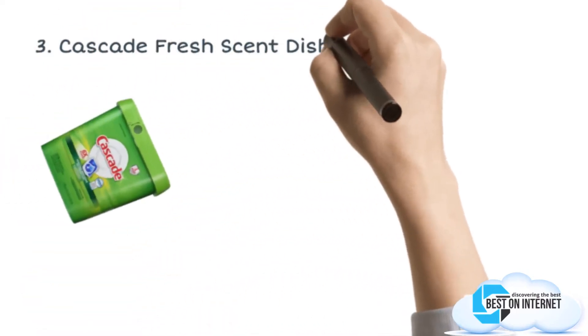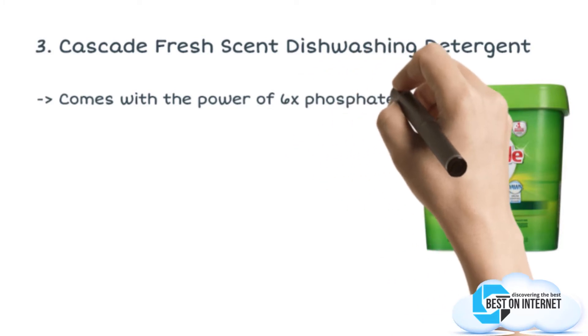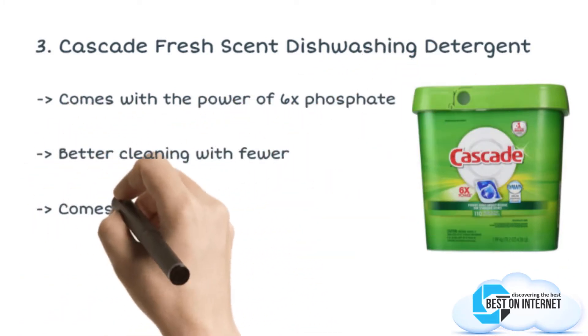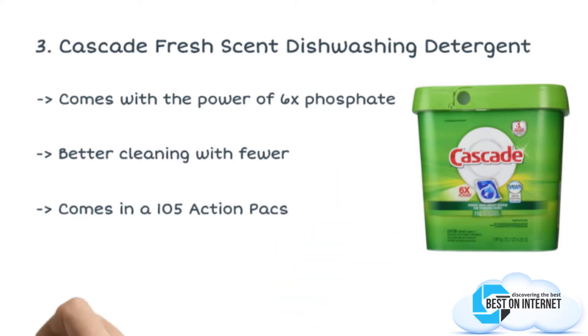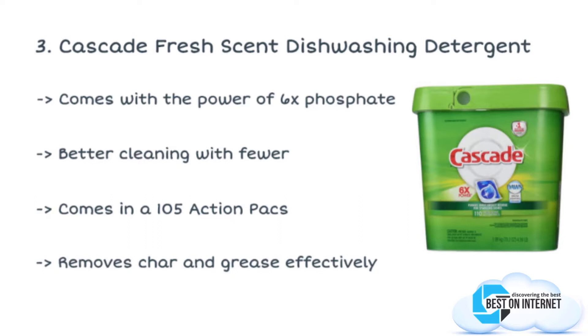The third product is the Cascade Fresh Scent Dishwashing Detergent. Make your dishes shiny clean with the Cascade Fresh Scent Dishwashing Detergent. It has the power to remove all the grease and charred residue from all sorts of pans, and with 6x power, the Cascade 150 Action Packs will be going for months.